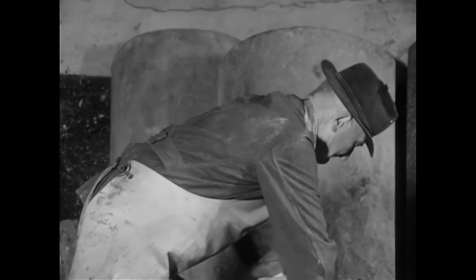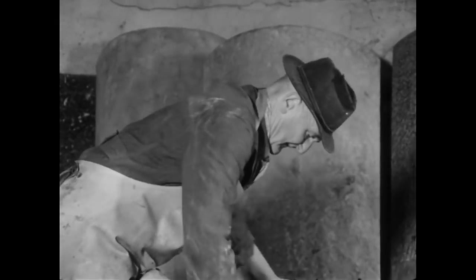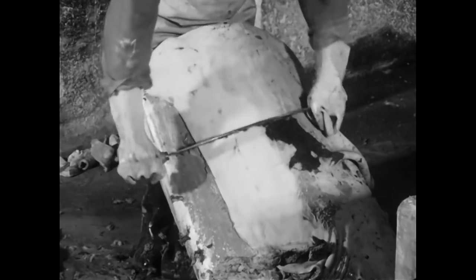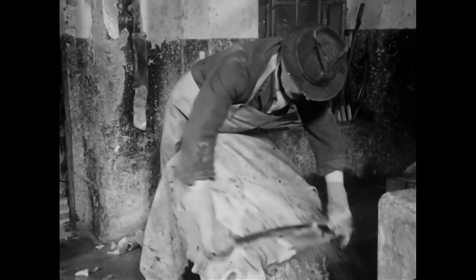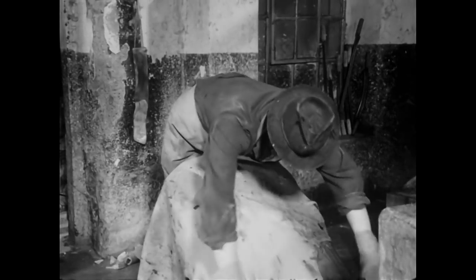Meistens lagen die Werkstätten der Gerber an Gewässern, die früher von den Anliegern auch zum Fischen, Wäsche waschen oder Viehtränken genutzt wurden. Wegen der Verschmutzungen, die die Gerber durch das Wässern der Felle und das Einleiten der verbrauchten Kalk- und Lohbrühen verursachten, kam es häufig zu Streitigkeiten. Auch der oft unerträgliche Geruch, der über den Gerbereien lag, trug nicht gerade zur Beliebtheit des Gewerbes bei. Der schlechte Ruf stand jedoch in keinem Verhältnis zu den handwerklichen Fähigkeiten, die dafür notwendig waren.